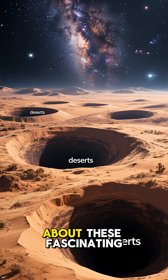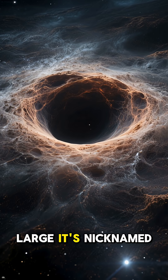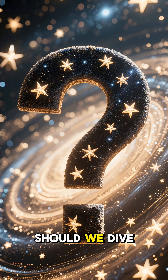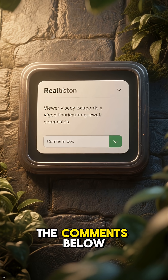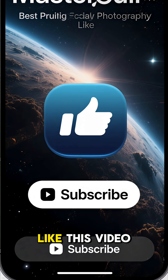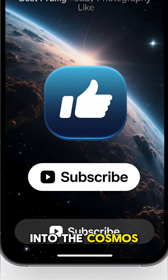There's so much more to explore about these fascinating cosmic deserts, like the Boötes Void — a supervoid so large it's nicknamed the Great Nothing. What cosmic mystery should we dive into next? Let me know your ideas in the comments below. And if you enjoyed this journey into the void, don't forget to like this video and subscribe for more deep dives into the cosmos. Thanks for watching.